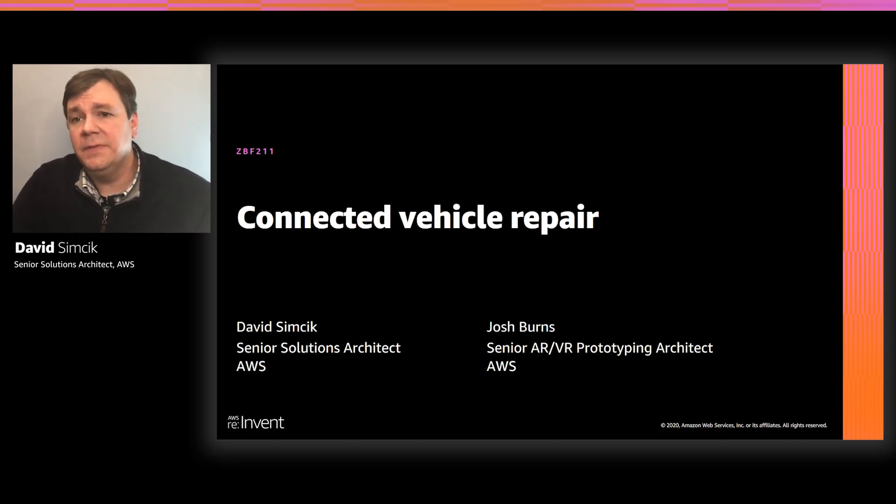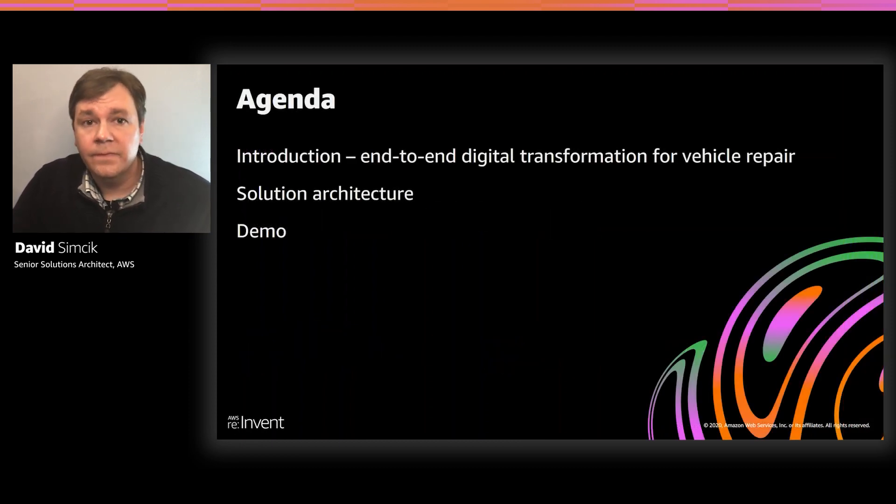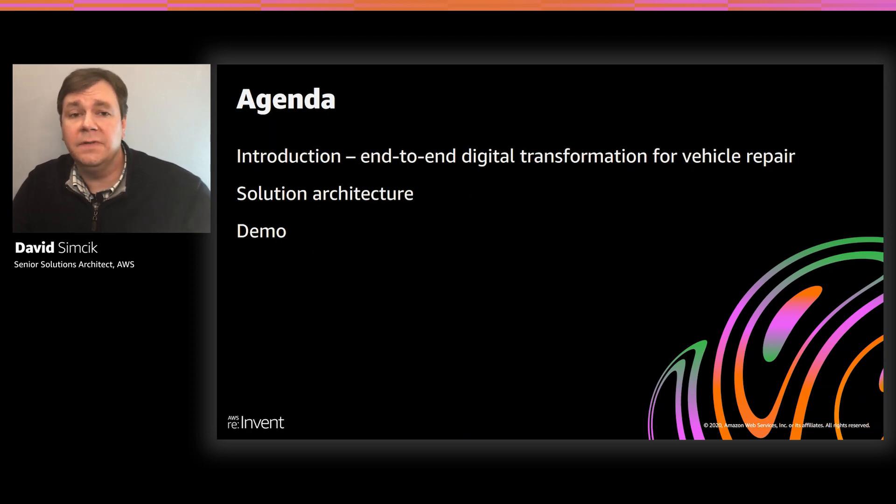Connected Vehicle Repair is a digital transformation solution that automates and integrates many of the steps and processes required to facilitate a vehicle repair. Just to quickly touch on the presentation agenda, we'll start with an introduction and overview around Connected Vehicle Repair. We'll talk about the problems we are trying to solve for and how Connected Vehicle Repair helps to improve customer outcomes. Then we'll describe the functional components of the solution.